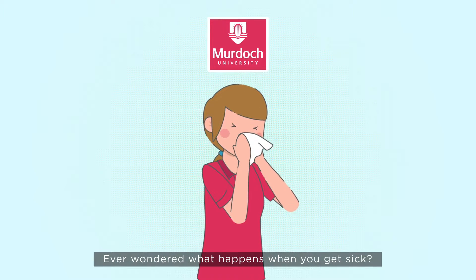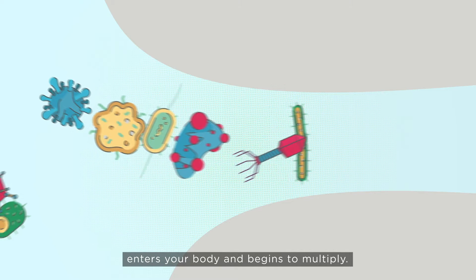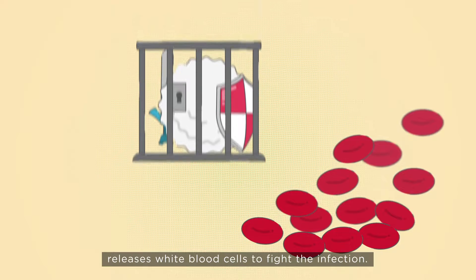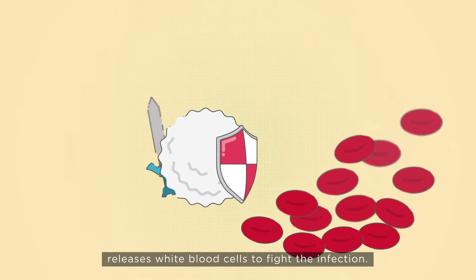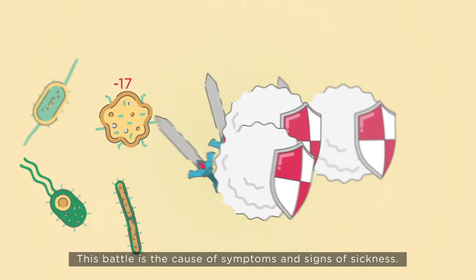Ever wondered what happens when you get sick? Infection occurs when a virus or bacteria enters your body and begins to multiply. In response, your body's immune system releases white blood cells to fight the infection. This battle is the cause of symptoms and signs of sickness.